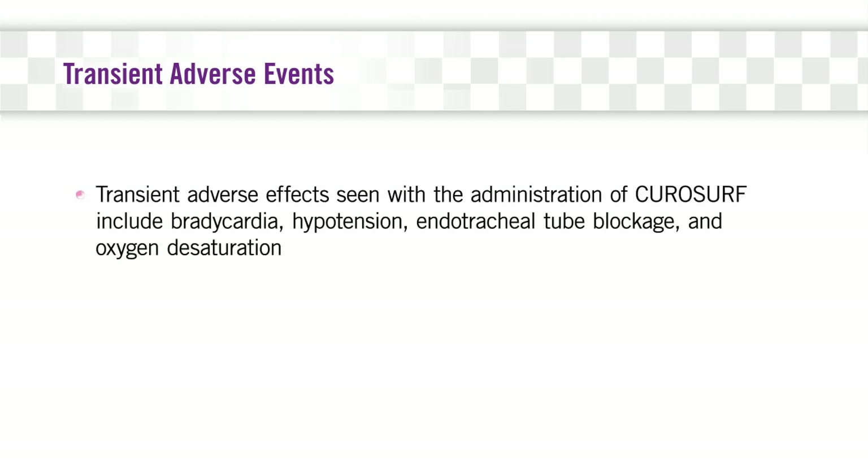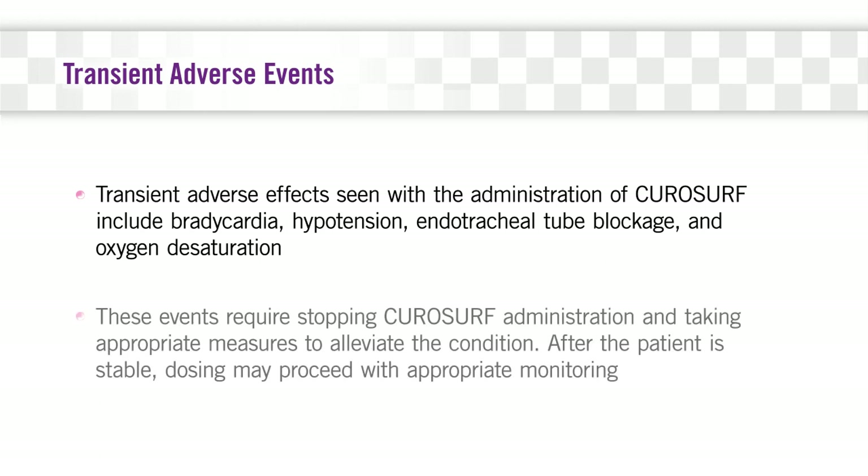There are dosing precautions consistent with all surfactants. Transient adverse effects seen with the administration of CuroSurf include bradycardia, hypotension, endotracheal tube blockage, and oxygen desaturation. These events require stopping CuroSurf administration and taking appropriate measures to alleviate the condition. After the patient is stable, dosing may proceed with appropriate monitoring.